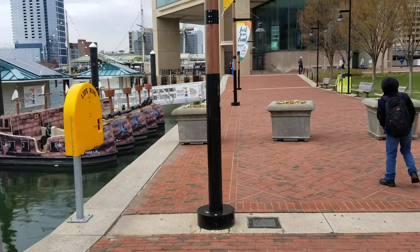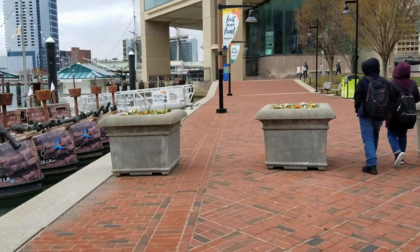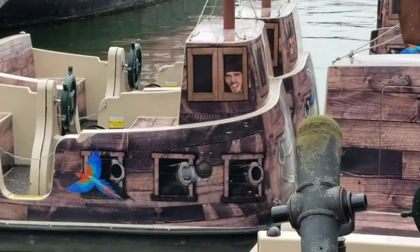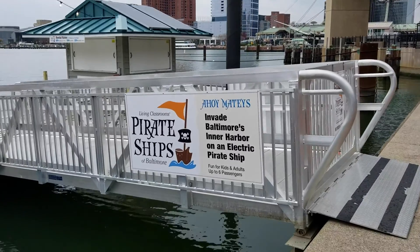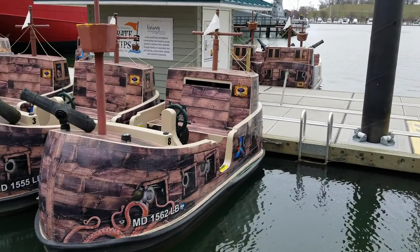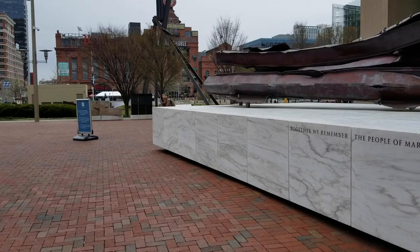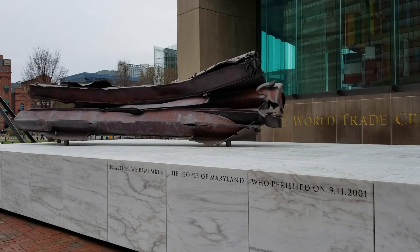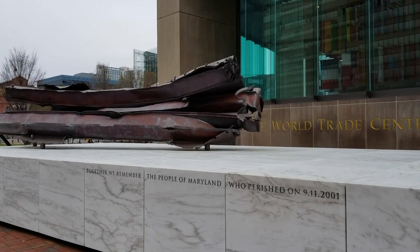Pirate ship! Invade Baltimore's inner harbor on an electric pirate ship — this is down here. Kids and adults, up to six passengers — I would do this, that would be so fun. Between the aquarium and the other historic areas of the inner harbor is the World Trade Center, Baltimore, and here's a piece from the buildings.